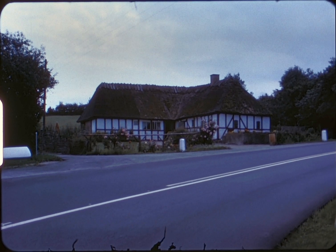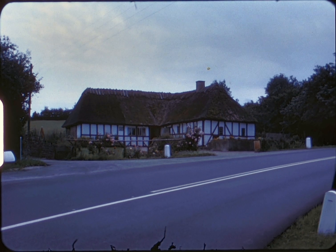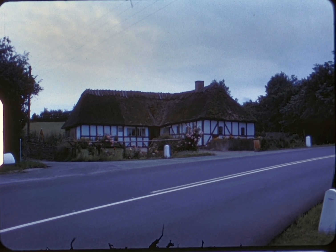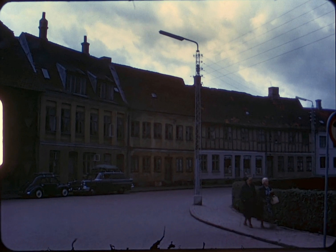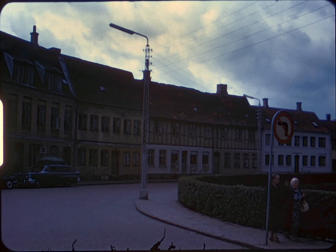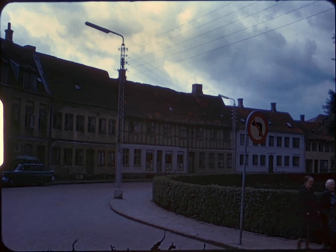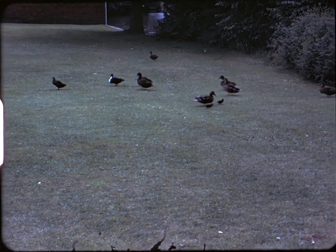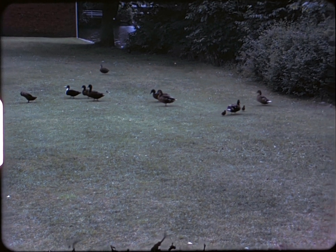Leaving Agaskov, we passed one of the caretaker's houses. Going through the town of Nyborg, we come to the castle of Danahov, built in 1170 and the oldest castle in Scandinavia.